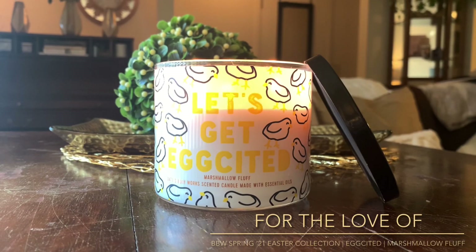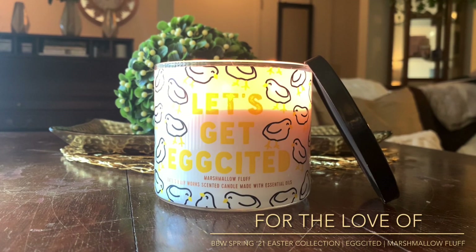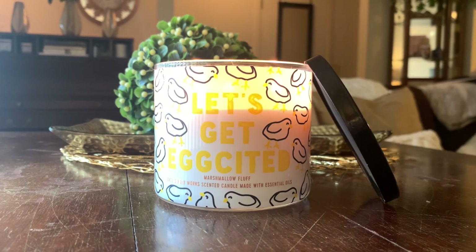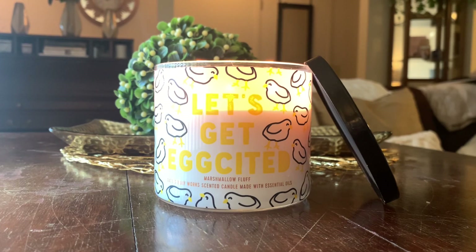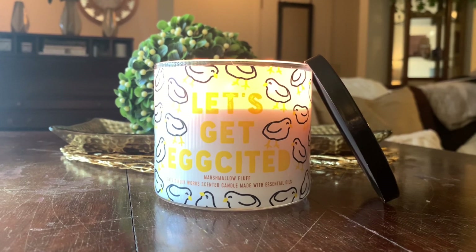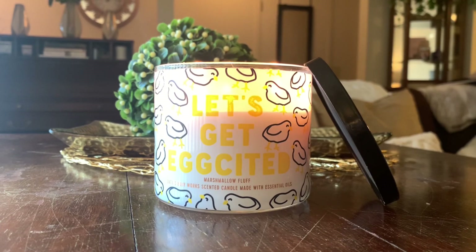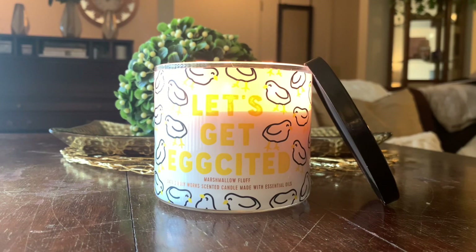Hello you guys, it's Lauren. Welcome to my channel, For the Love of — if you're joining for the first time, I want to say welcome. Thanks for taking the time to click on this Bath and Body Works candle review. If you're a returning viewer or subscriber, welcome back. Today I'm going to be doing a quick review of Let's Get Excited, which is Marshmallow Fluff. This is one of the new candles from Bath and Body Works for the spring/Easter 2021 season.